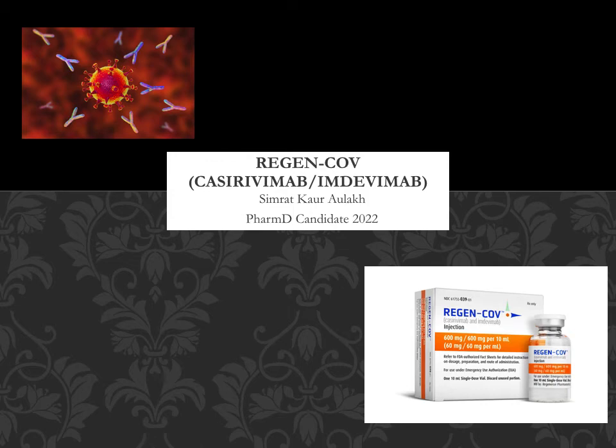Hello, my name is Simrit Aulik, and I'm a PharmD candidate in the class of 2022. Today I will be going over the medication Regen-CoV, also known as Casarivimab and Imdevimab.